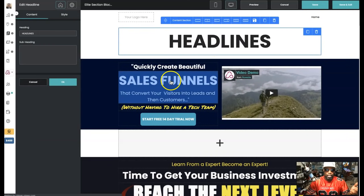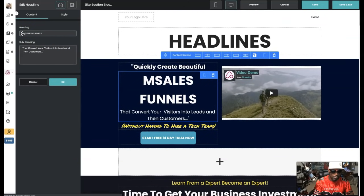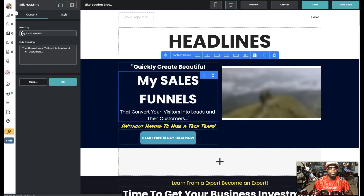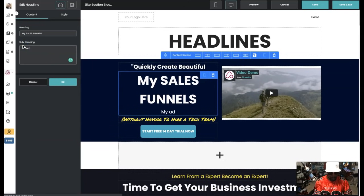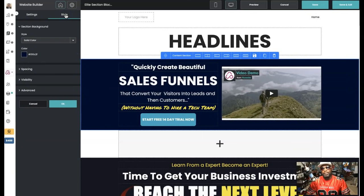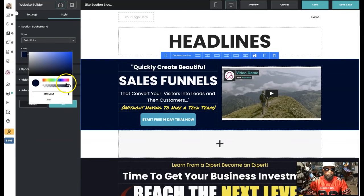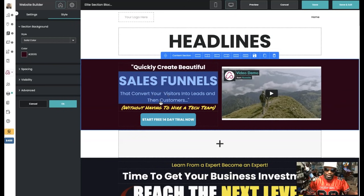Everything is editable — I can change this, I can change that. You can make it your own. You can come up here and change the sales funnel name to whatever you want, add your own ad copy. Everything is fully editable and it already has the right color schemes. But if you want to change the color scheme, no problem — you come over here and play with it, and you can change things out just that fast.